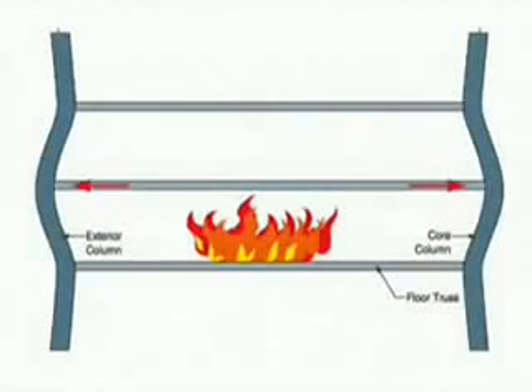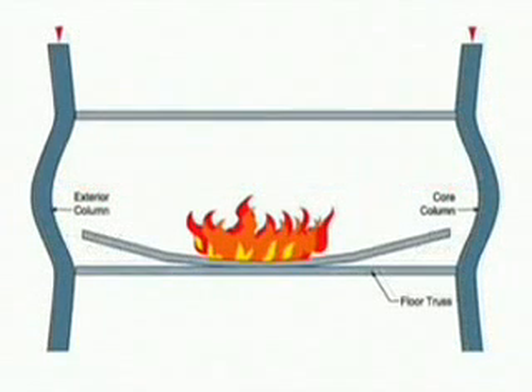We were told that the collapse began when one floor broke, and the pieces fell to the floor below it. Those pieces shattered that floor, and so on all the way down. However, when the pieces hit the floor below, they will slow down slightly, and some of their energy will be used to break the floor. Therefore, there should be a delay every time the pieces hit a floor.